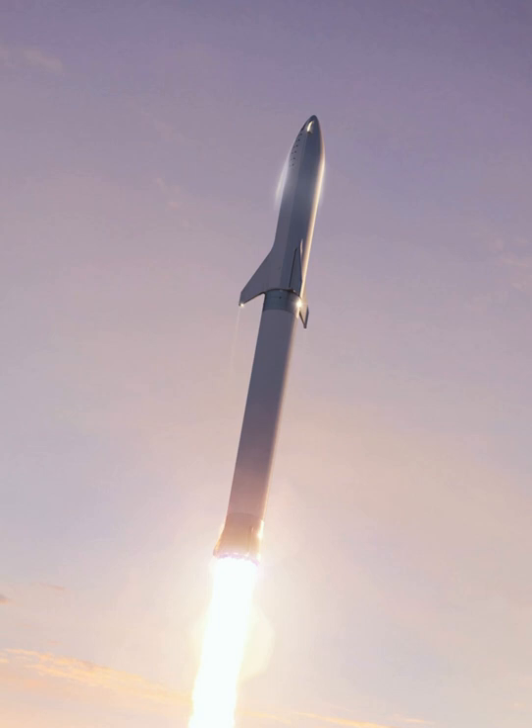In November 2017, SpaceX President and COO Gwynne Shotwell indicated that approximately half of all current development work on BFR is focused on the Raptor engine. The aspirational goal is to send the first two cargo missions to Mars in 2022, to confirm water resources and identify hazards while putting power, mining, and life support infrastructure in place for future flights, followed by four ships in 2024 — two crewed BFR spaceships plus two cargo-only ships — with the goal of setting up the propellant production plant.